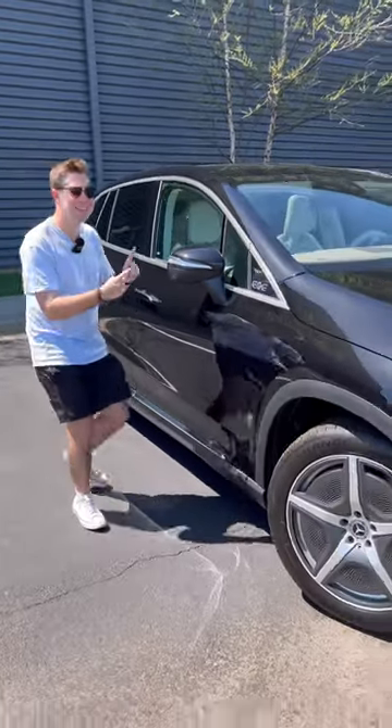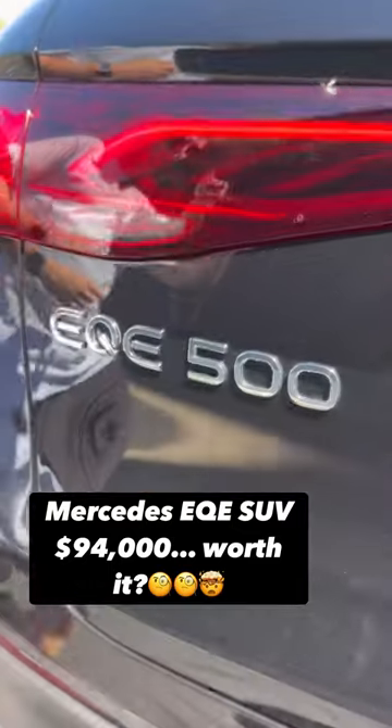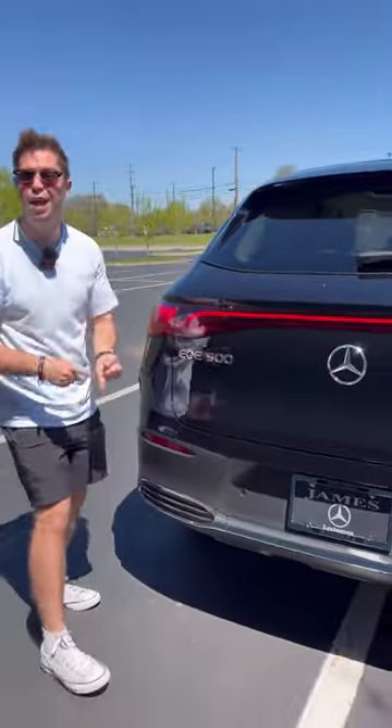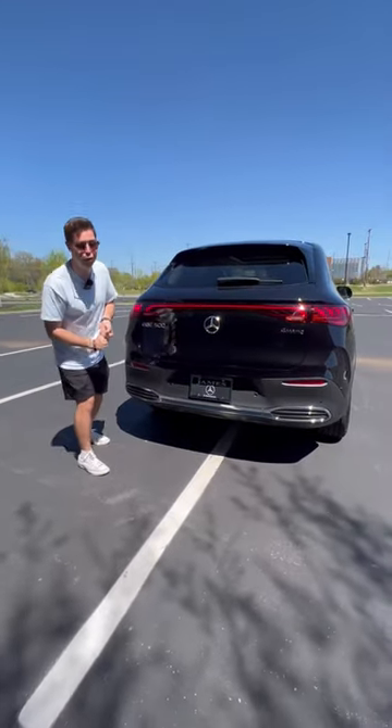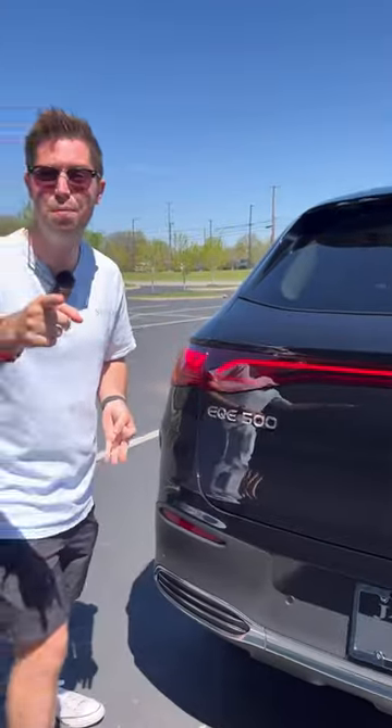I'm going to show you five reasons why you might buy the $94,000 Mercedes EQE SUV 500. Reason one: this EQE 500 is the most powerful EQE SUV — 402 horsepower, 633 pound-feet of torque, 0 to 60 in 4.6 seconds, and 269 miles of range.